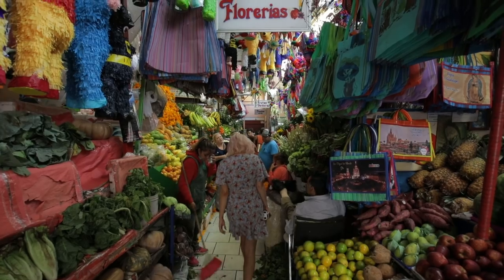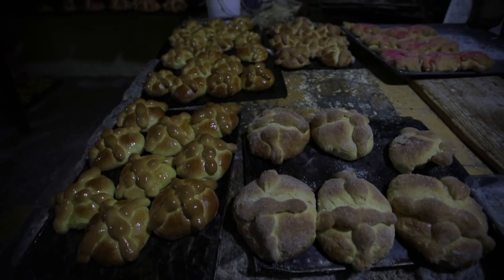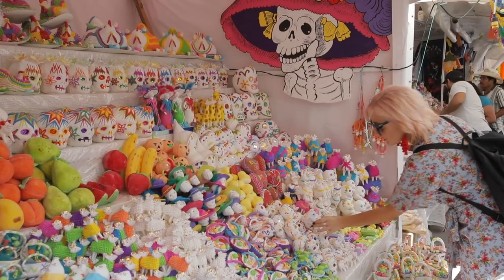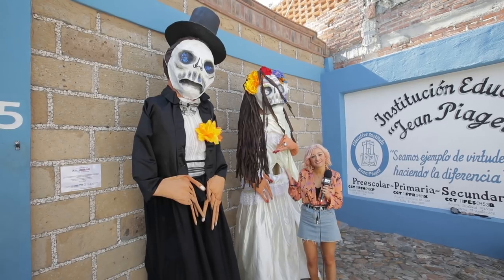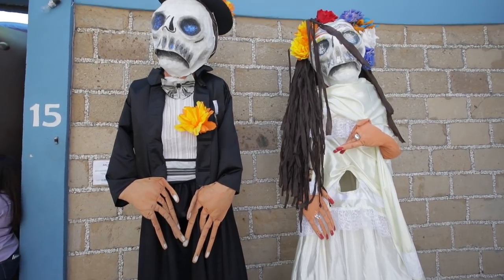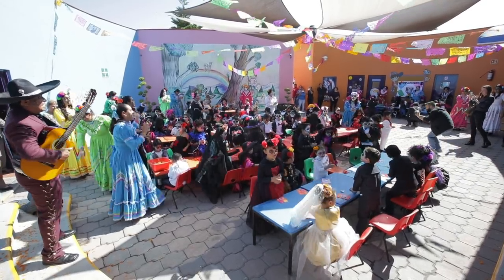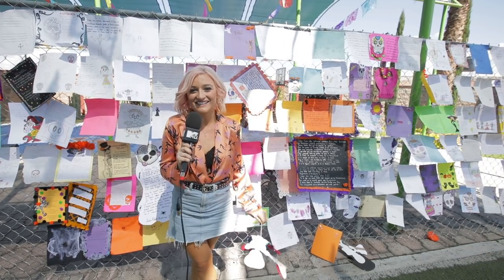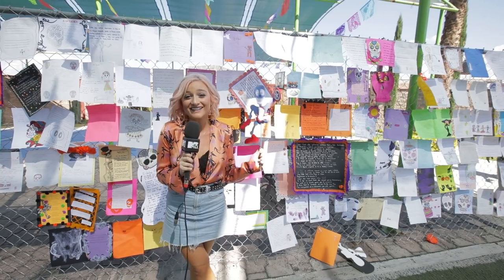Should we go inside and take a look? Let's do it. Preparations are well underway for the Day of the Dead celebration here in Mexico. We're here at a school to find out how the kids prepare for it. All the children are dressed up in their traditional Day of the Dead costumes — they've made ofrendas and they've made arts and crafts.